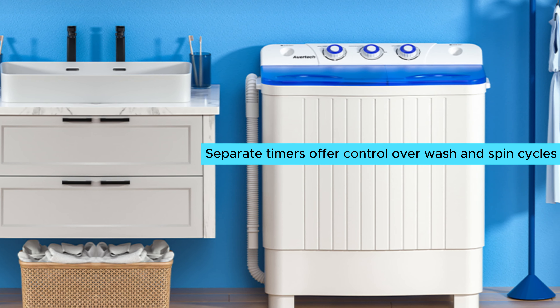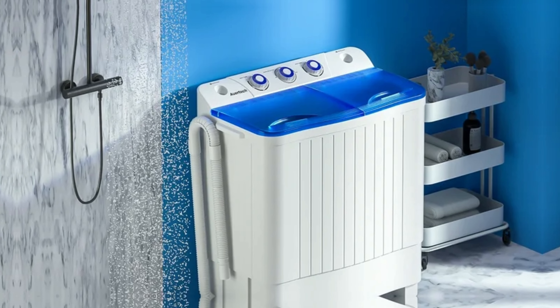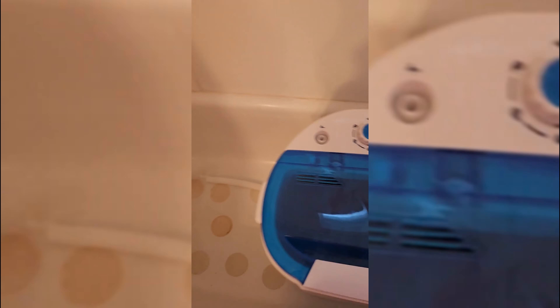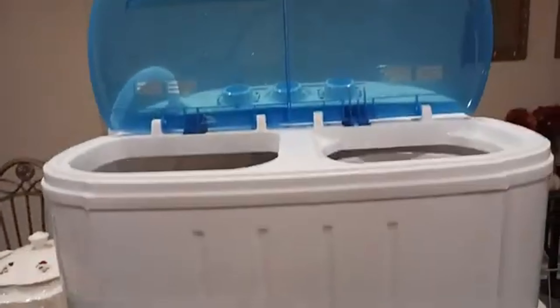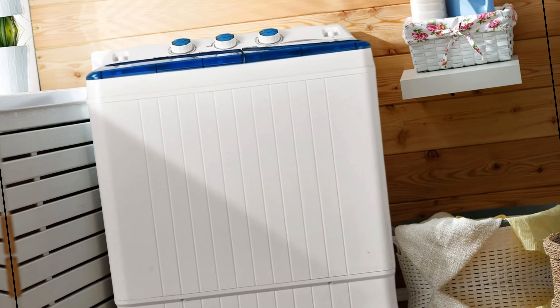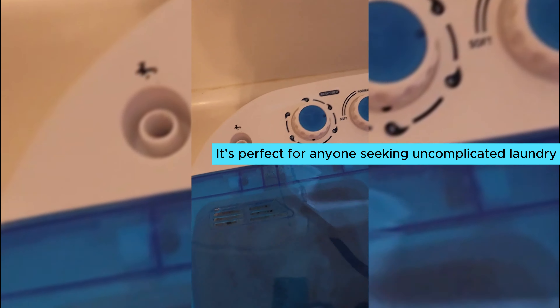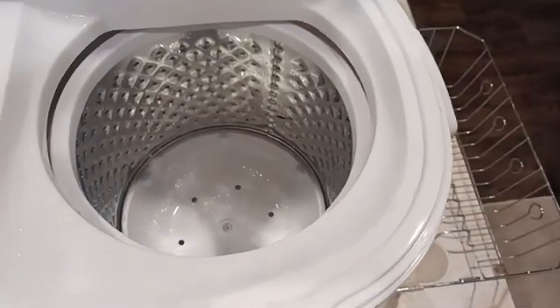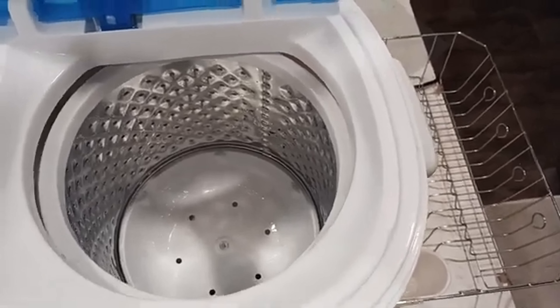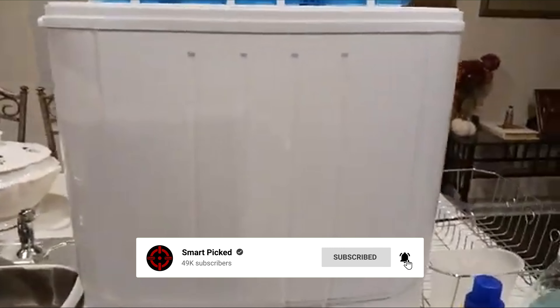Separate timers offer control over wash and spin cycles, tailoring the process to your needs. Handling larger loads becomes a breeze, as the wash tub handles up to 9 pounds while the spin tub accommodates 5 pounds of clothes. Moving this unit is easy thanks to its lightweight design, making it perfect for tight spaces or temporary setups like college dorms. One small nuance involves the relatively short drain hose — if you lack a suitable drain spot, draining water into a bucket may become necessary. My favorite feature is the overall simplicity and effectiveness of this washer. For a well-rounded, value-packed experience, the Ourtec portable washing machine deserves your attention. Before we unveil the top pick, don't forget to check the description below for the latest deals, and subscribe to stay up to date on the best products.